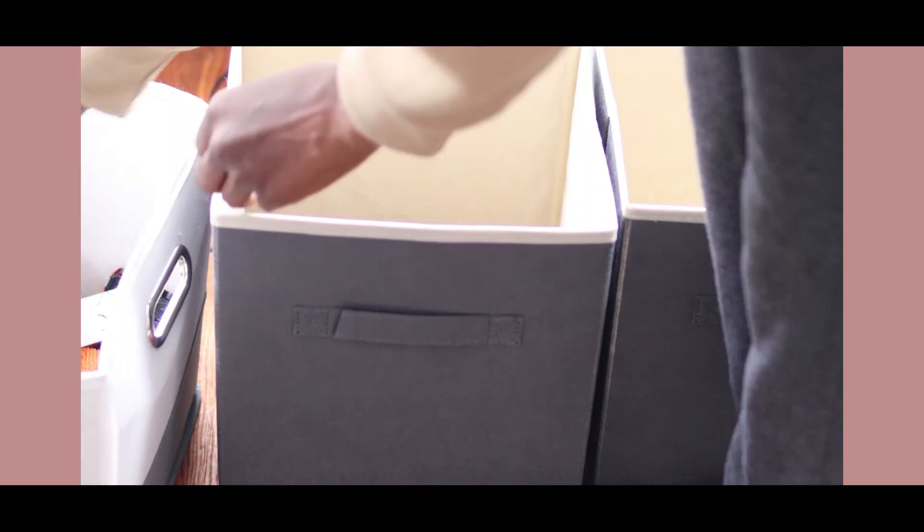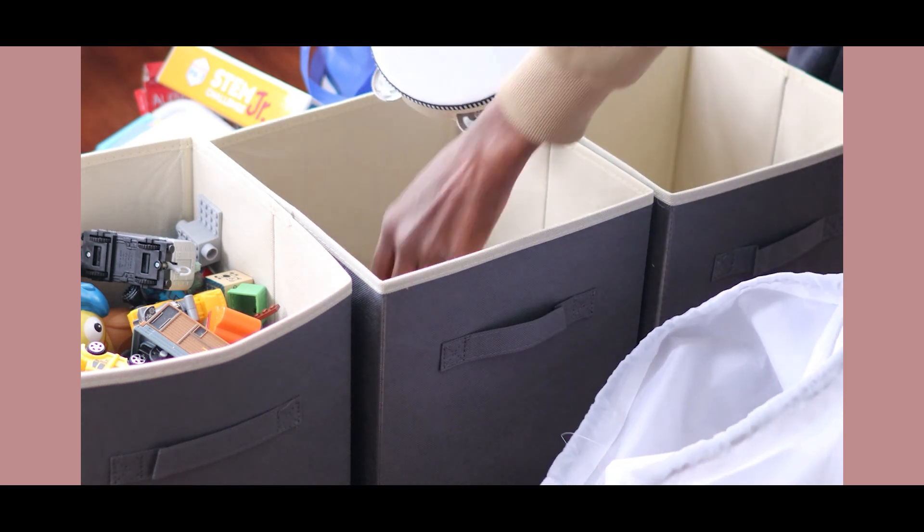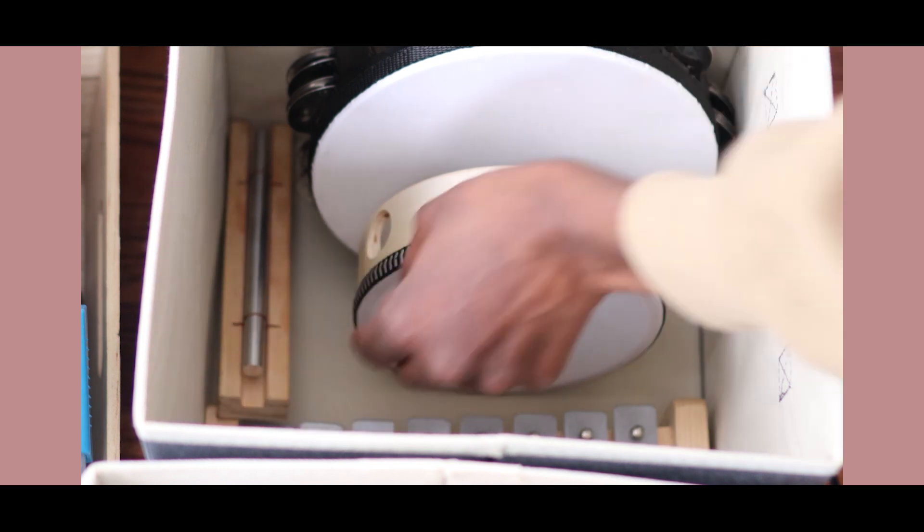I actually won't be using these organizer cubes in a cubby — they're going to find a place right here in my living room for the winter season. With temperatures in the 20s right now, we're moving circle time to the living room, and these bins are going to give our learning items a home without the clutter. They're quite discreet too.